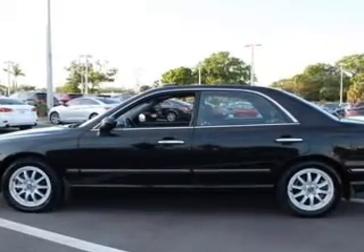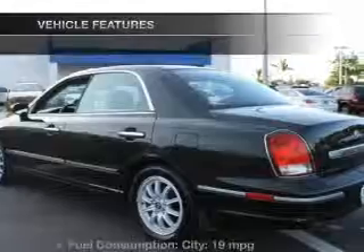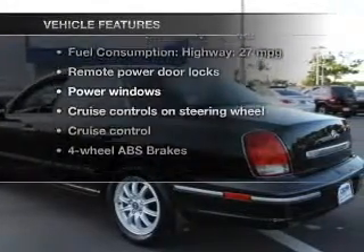Premium wheels lend a distinctive appearance. You will appreciate the safety feature of anti-lock brakes. Plus, enjoy these notable features that are included in this vehicle.